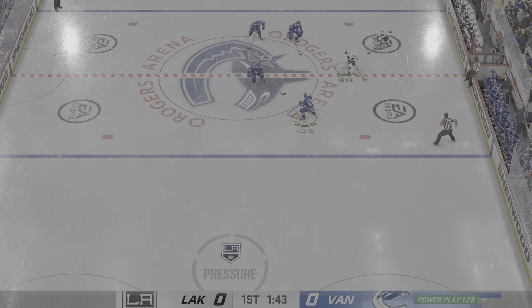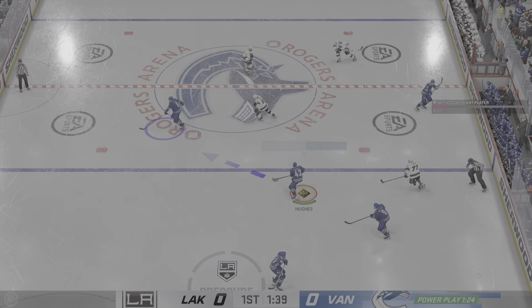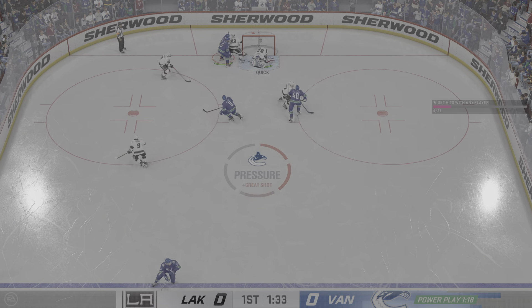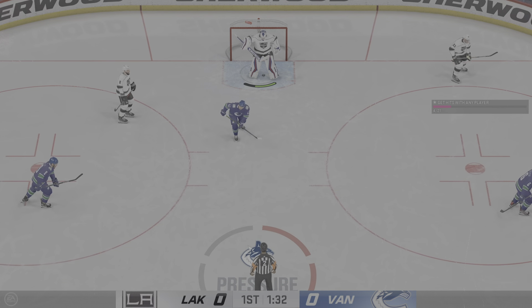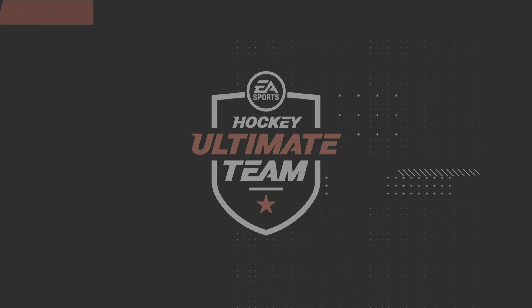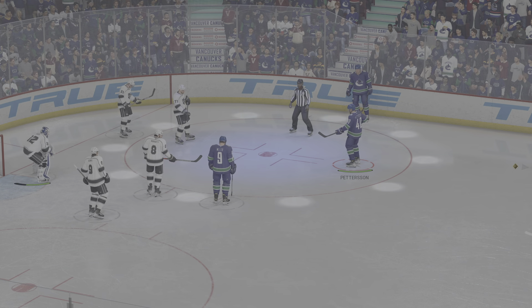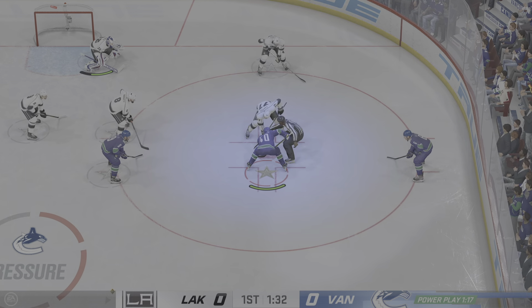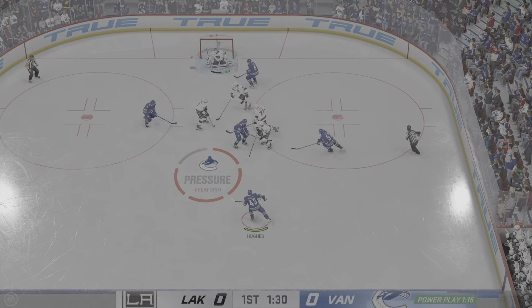The Kings gain possession in the defensive zone. What a hit — he got all of that hip check! The goaltender is very aware of where that puck is and defends his crease by getting out, being aggressive, and taking away any of the net. Patterson's at the face-off dot, ready to win this draw on the man advantage.